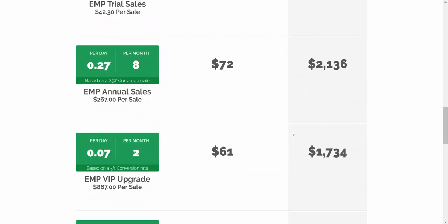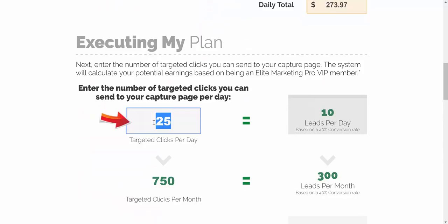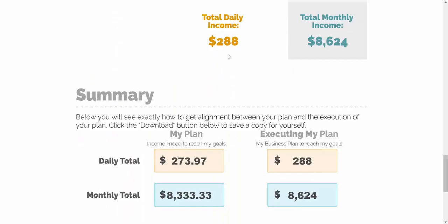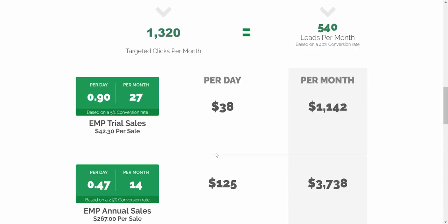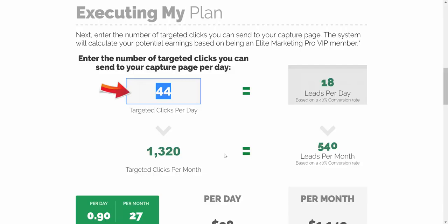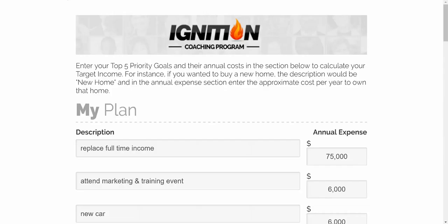So with 10 targeted clicks generating 4 leads per day, compounded over 30 days, you get $2,300 a month income. Obviously that's short of our $8,300 goal. If you go back up and modify to 25 clicks — focusing on free and paid traffic to generate 25 targeted clicks per day, generating 10 leads and 300 over the course of the month — you've got $5,200 a month. Still short of six figures. The magic number I found when testing the calculator is 44 clicks per day, generating 18 leads and 540 leads per month, resulting in $8,600 a month — hitting your daily target of $274 — putting you at six figures. Download it, print it out, and keep it in front of you.